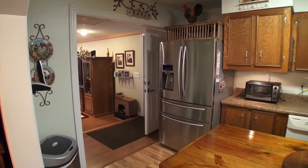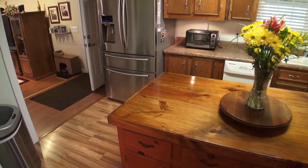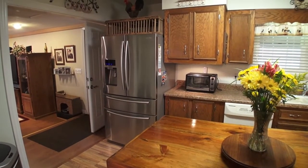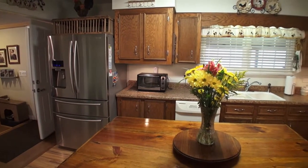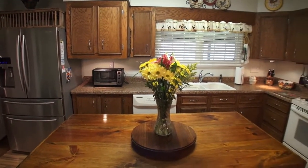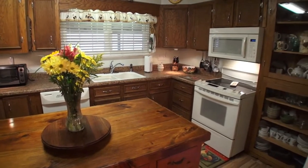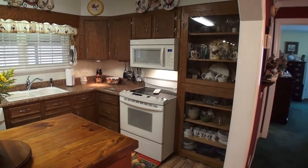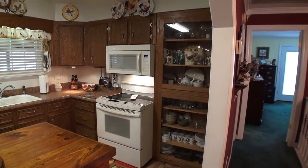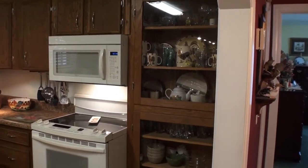Here's a better shot of the kitchen — they've got this awesome center island. That stainless refrigerator is not going to convey with this home; they have a KitchenAid one downstairs that's going back upstairs. It's a large kitchen with nice windows right out to the deck, so you can have a pass-through if you want. And look at this cool dish cabinet here — isn't that cool?